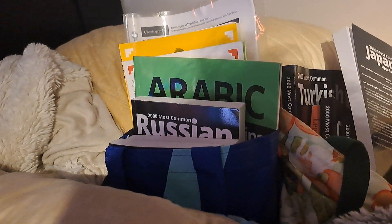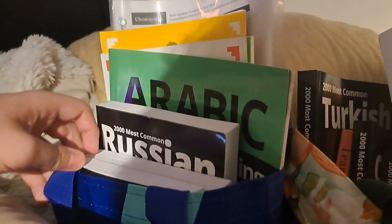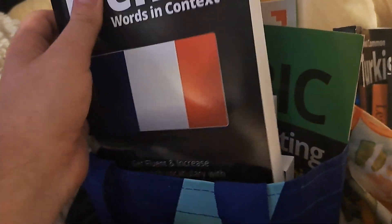Alright everyone, I just want to do a little showcase of my language learning materials so far. As you can see, I'm actually learning like nine different languages.